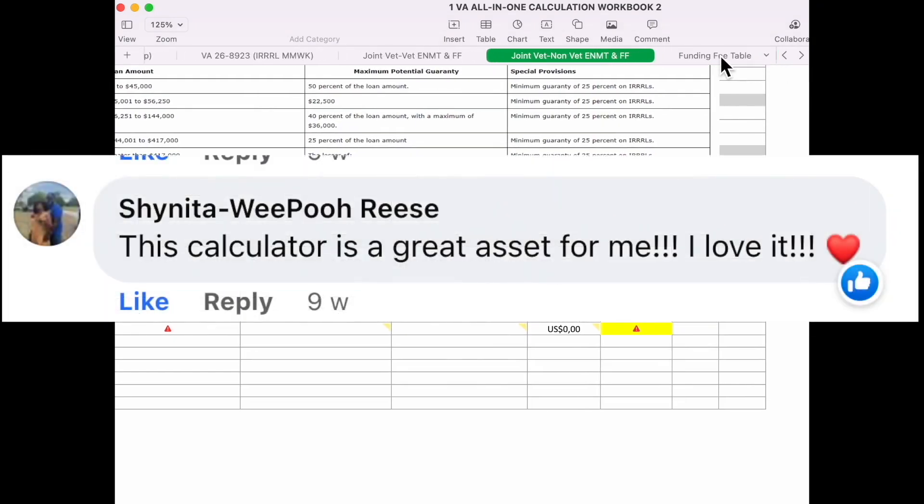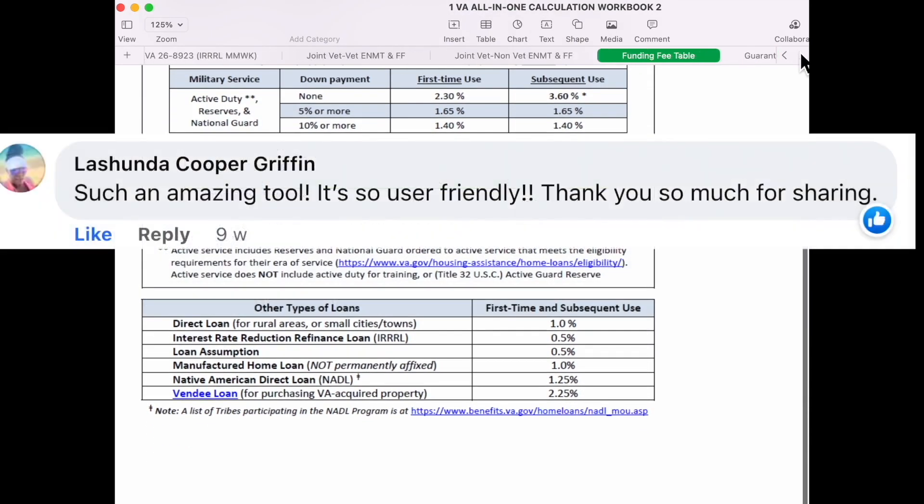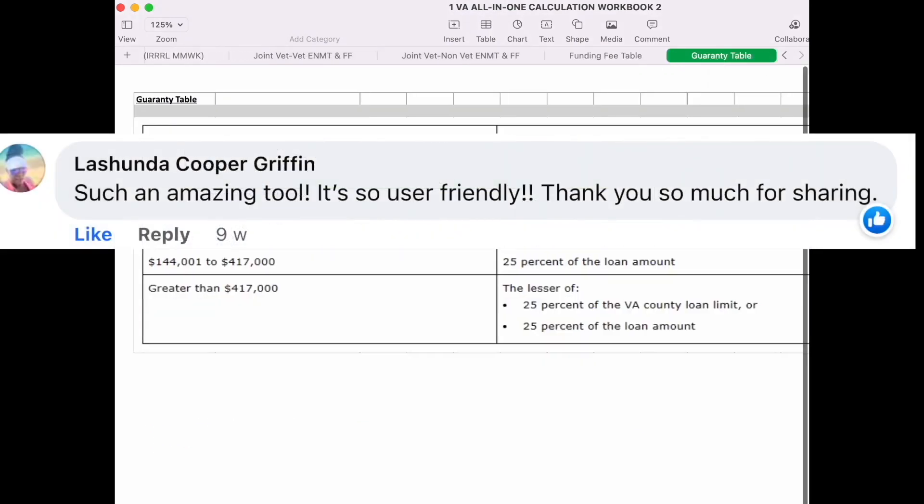Comparison shopping: loan calculators can help mortgage professionals and clients compare different loan options and identify the one that best fits their needs and financial situation.